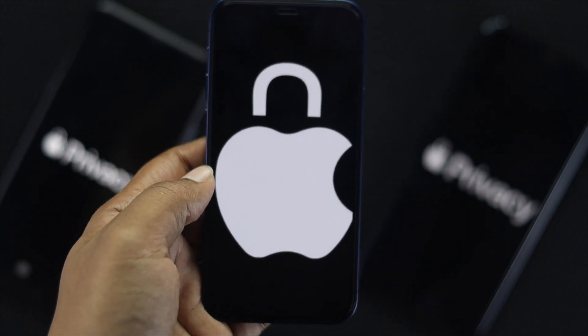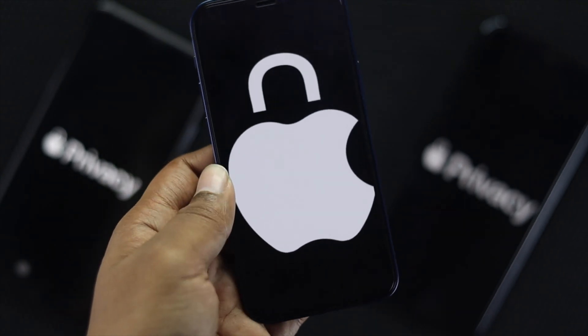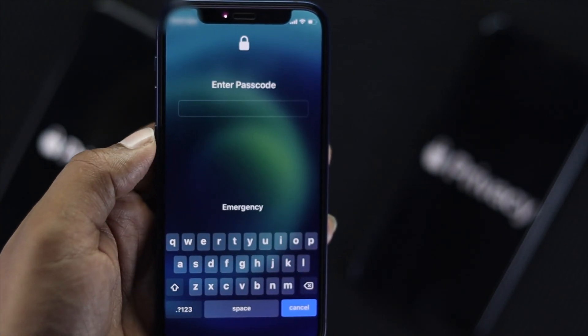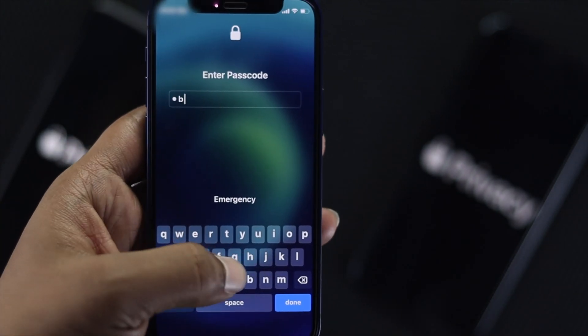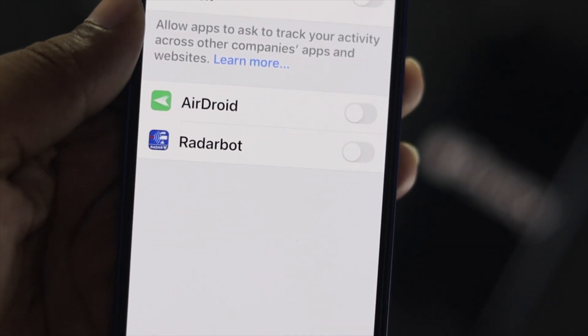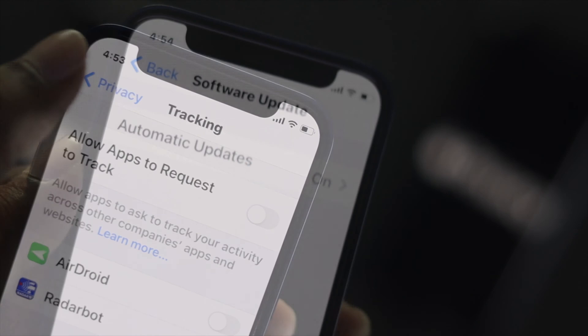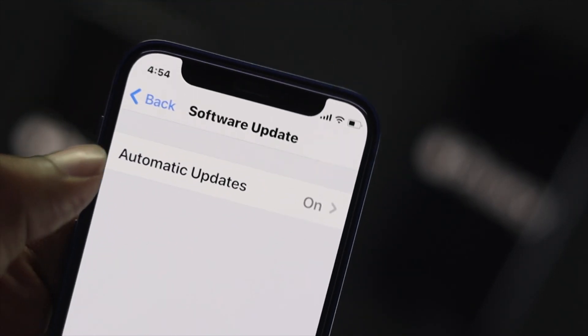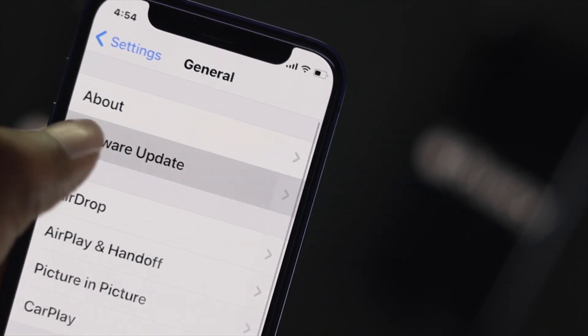Hey there everybody, welcome back to another video. In this video we will talk about privacy on your iPhone. Apple is really serious and respectful about privacy for their users, so we will talk about some recent privacy updates and show you tips and tricks you can apply to improve your privacy on your iPhone.